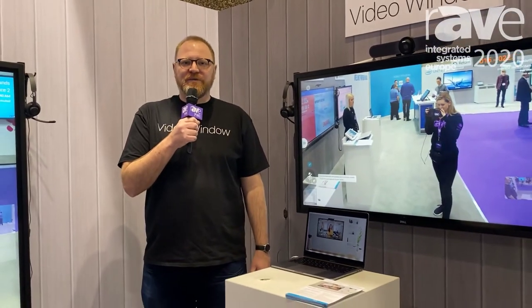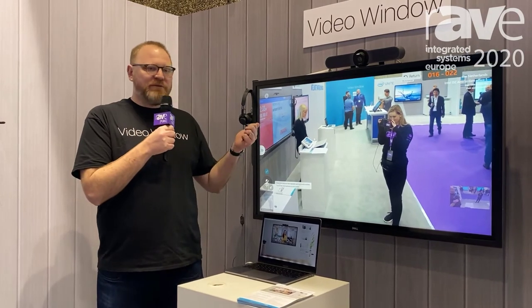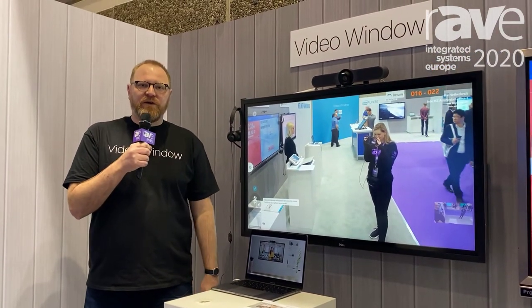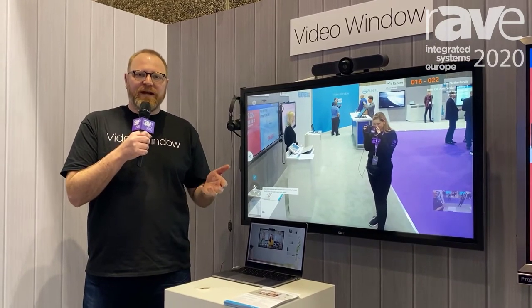Hi, this is Daryl Hutchings from Collaboration Squared. We're here at ISC 2020 in the Intel Unite booth showcasing Video Window. Video Window is the world's first always-on video conferencing portal designed not for meeting rooms but for common areas.